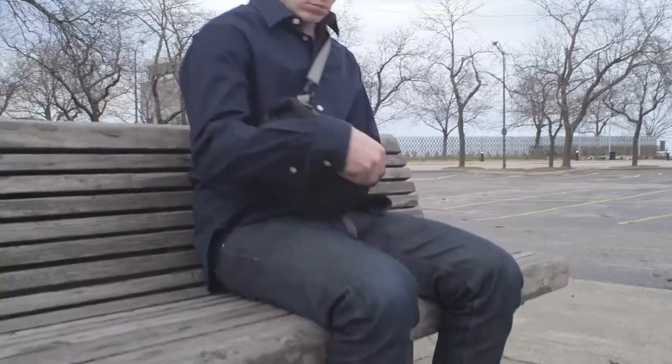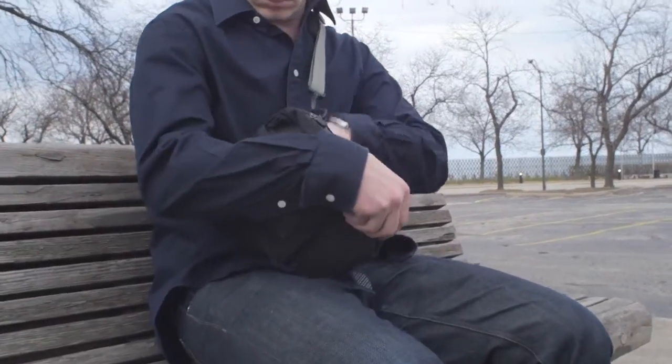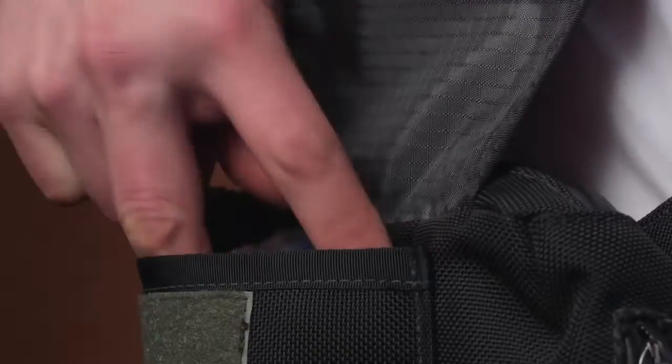We built a dedicated sunglass pocket that will protect the bag from any of the other contents. Easy access to a nice point and shoot, sunglasses, a wallet or whatever else you might want to put in there — even a yo-yo.